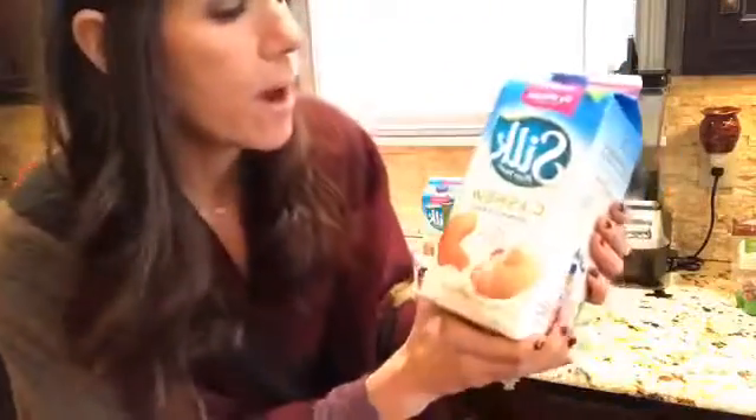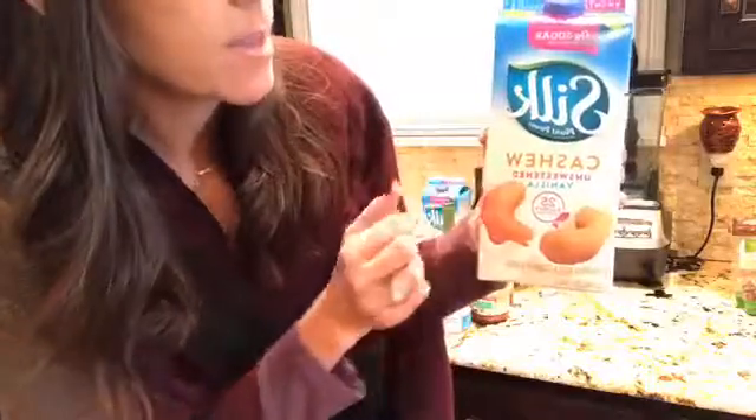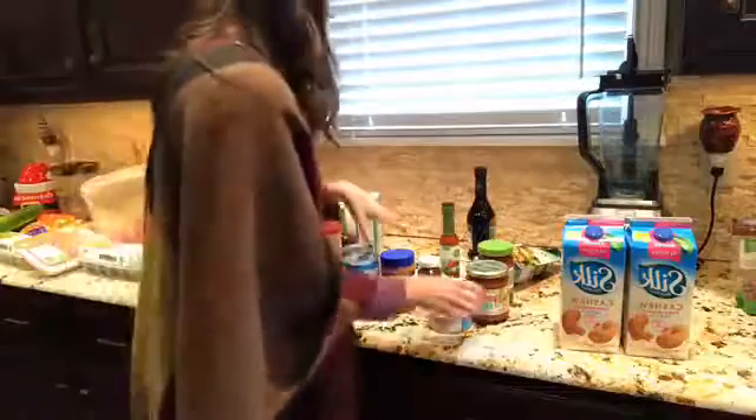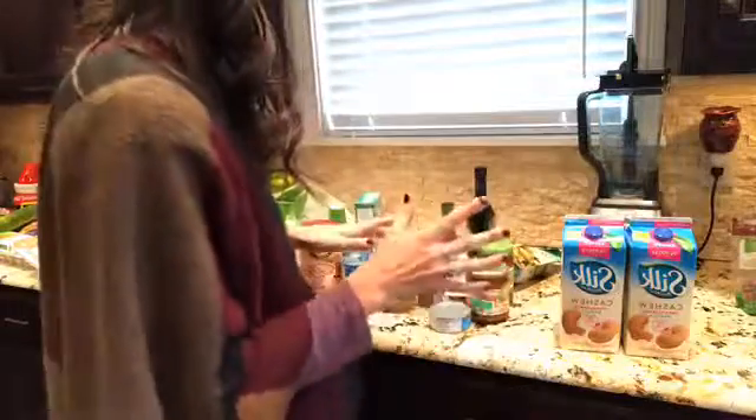I love either almond milk, coconut milk, or I've been going to cashew milk lately - unsweetened vanilla - because it's 25 calories. If you were doing almond milk it ranges anywhere between 35-45 calories, which isn't that big of a difference, but this still tastes really good and it's a few less calories. So I've been switching to cashew milk unsweetened.